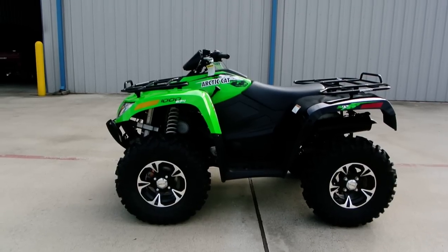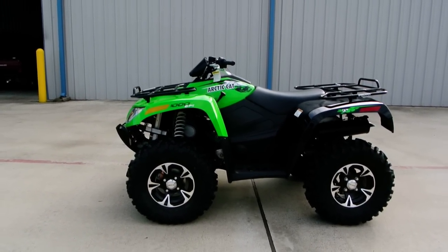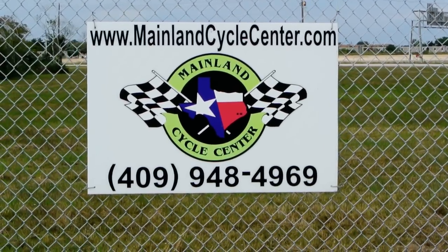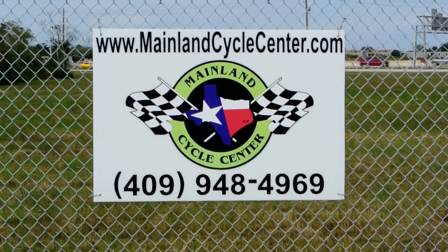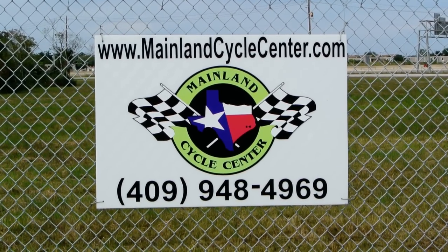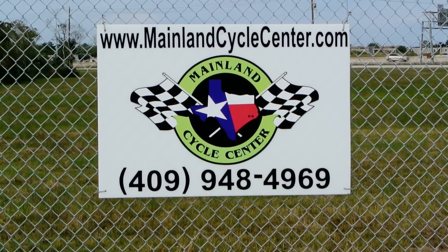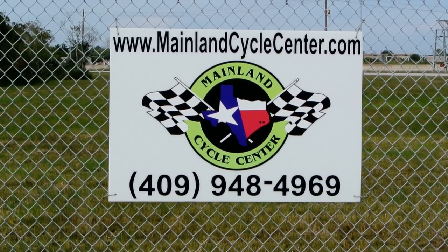Anyway, that's a look at this 2014 Arctic Cat XT 1000 ATV. We are Mainland Cycle Center, located in La Marque, Texas, about 30 minutes outside of Houston. You can find us online at mainlandcyclecenter.com, by phone at 409-948-4969. We would love it if you'd give us a call, shoot us an email, or come by and see us in person. Thanks for watching!